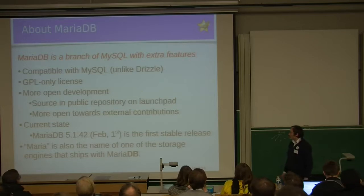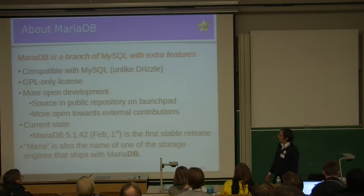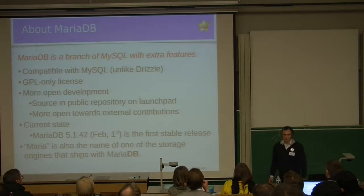Our current state is that MariaDB 5.1.42 — the number is based on the MySQL release which was merged into it — was made a stable release on February 1st. Just to avoid confusion, Maria is also the name of a storage engine, one of the storage engines that ships inside MariaDB. MariaDB is the name for the whole database system.